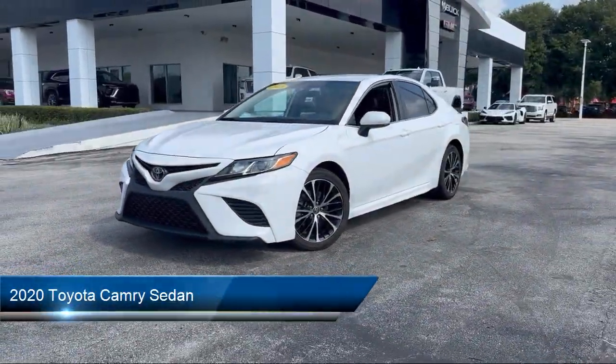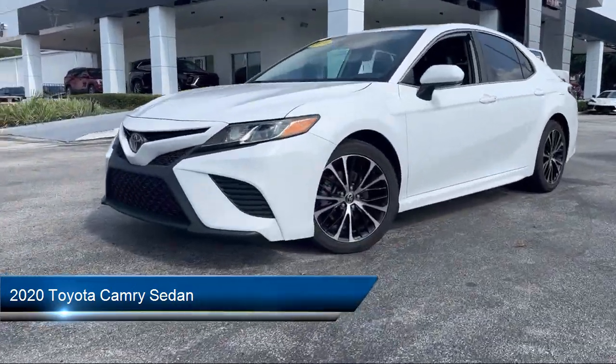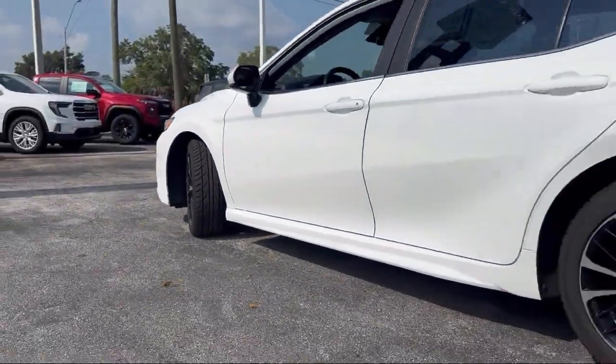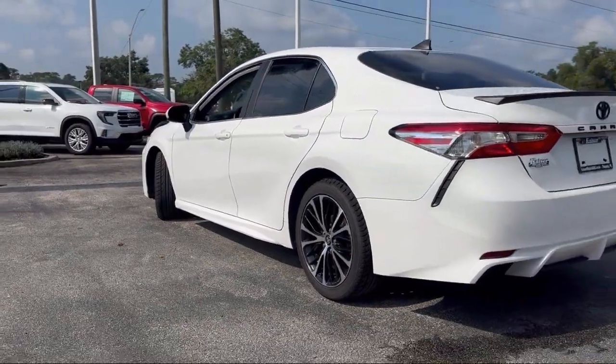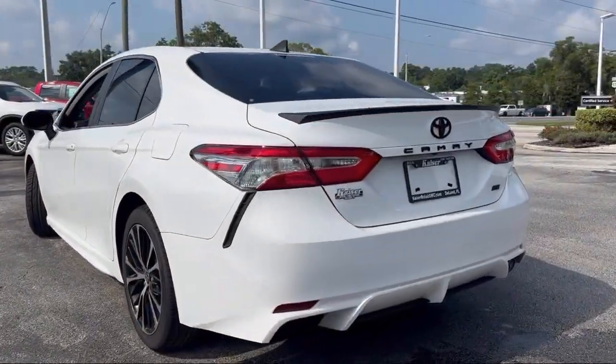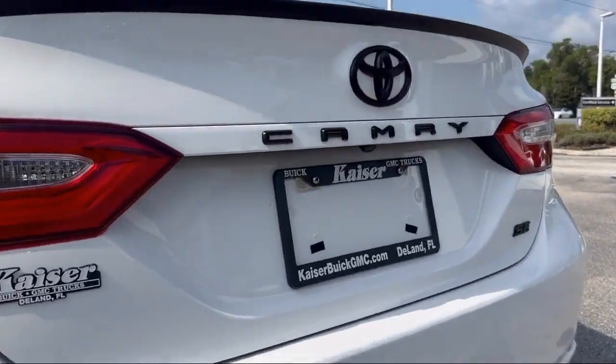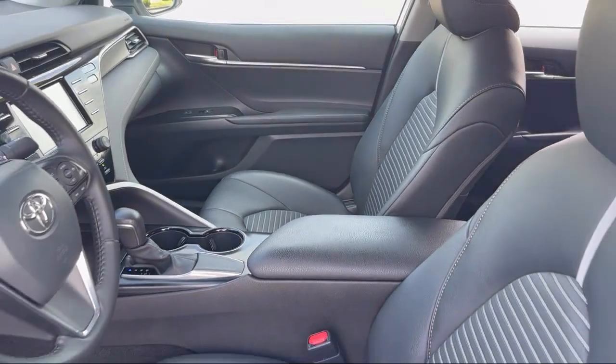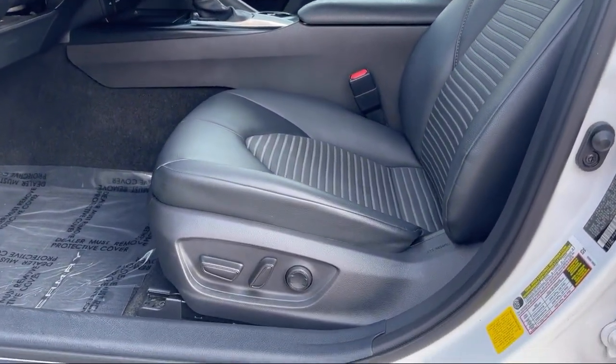It comes equipped with Apple CarPlay and Android Auto, AM-FM audio system, rear view camera, rear spoiler, steering wheel controls, auto high beam headlamp control, electronic stability control, Sirius XM satellite radio, alloy wheels, speed sensing steering, and much more.